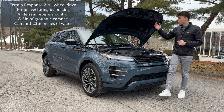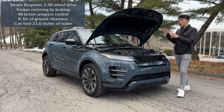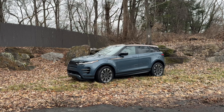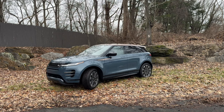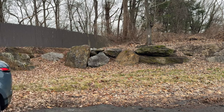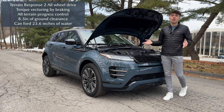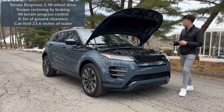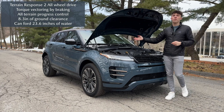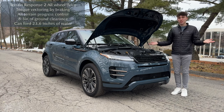Land Rover's advanced all-wheel drive system comes with Terrain Response 2 with a long host of different drive modes to get you out of sticky situations. This is where it really sets itself apart from competitors, as it can do some off-road stuff with over eight inches of ground clearance. If you put proper tires and smaller wheels on here, you could get even more off-road performance, and you do have some pretty good approach and departure angles.